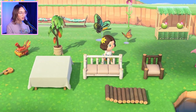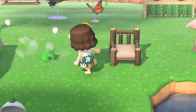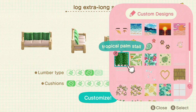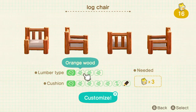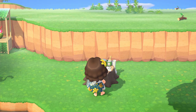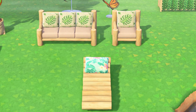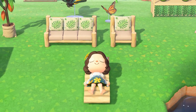Next up on the list are the log furniture items, because again you can customise these so well. With the log extra long sofa you can change the wood colour and add cushions using any custom design to make it look more summery — I'm going with a tropical print. The same with the log chair, making them matching. And for the log garden lounge, I'll use the aloha print to match the hammocks. I think these are such great, fully customisable items that suit any colour scheme.